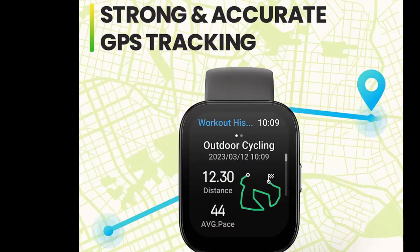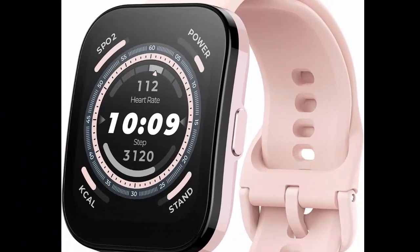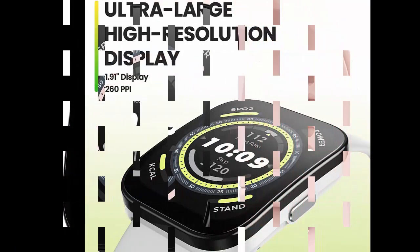Bluetooth calling. Via Bluetooth connection to your phone and using the watch's built-in speaker and microphone, you can answer an incoming call on your Amazfit BIP5, or even make a Bluetooth call yourself using the dial pad function.